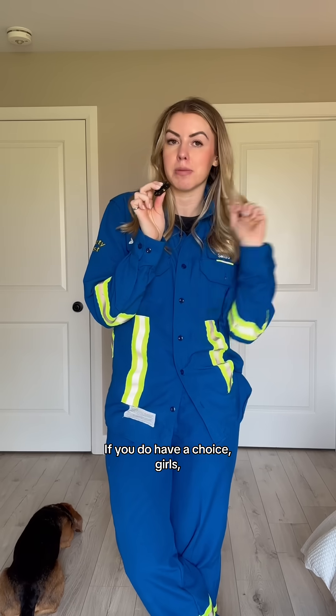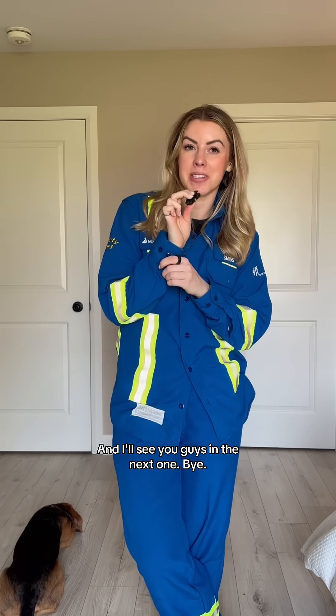If you do have a choice, girls, pick the two-piece set. Let me know if you have any other PPE tips in the comments and I'll see you guys in the next one. Bye.